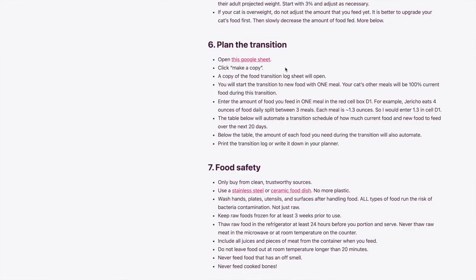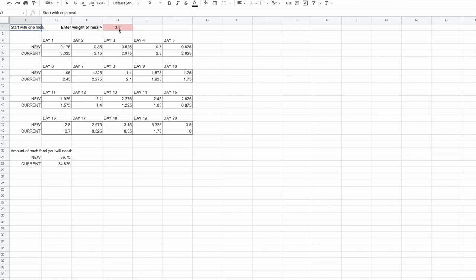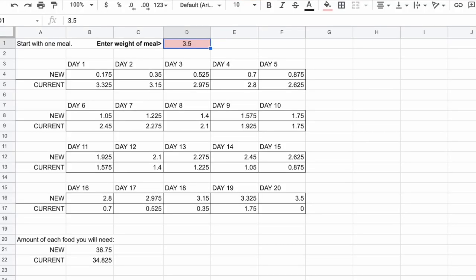Next, you're going to plan the transition. On my website I have a Google spreadsheet — click it, then click 'make a copy' and a copy will open. You're going to start the transition focusing on one meal for that month. In the red cell box D1, write the weight of your cat's one meal. For example, Jericho eats around four ounces of food daily split between three meals, so that's approximately 1.3 ounces per meal. The rest of the table will automate and show you how much new food and how much current food to give each day. It's a 20-day transition — you add 5% new food each day and remove 5% of current food, so on day 20 you'll have 100% new food. Below the table it also automates how much of each food you'll need for the full transition.